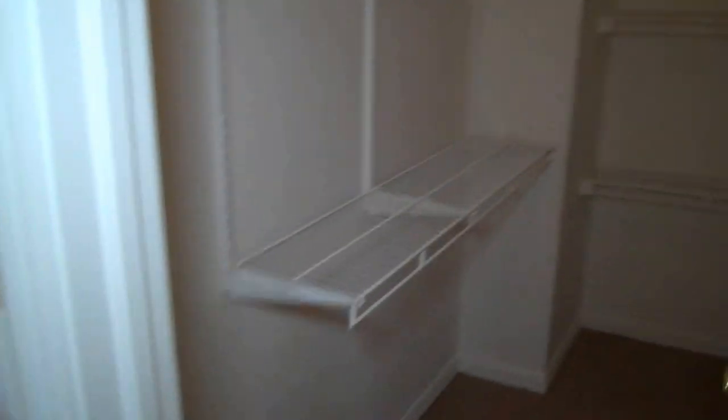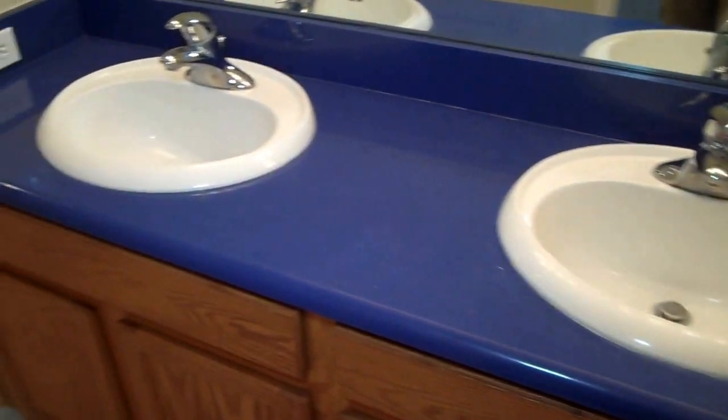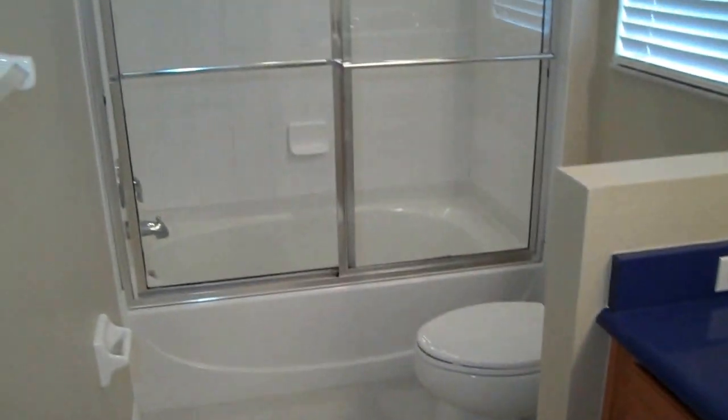Walking back through here, this is the master bedroom. Got the leaf fans there, which is nice. And then you've got the walk-in closet — really tall ceilings up through here, lots of storage area all around. And then this is the master bathroom, got the two sinks, the nice blue granite countertop there. And we've got the tub with the shower, nice closed-in glass there. Got a little area on the wall where you can put up stuff.